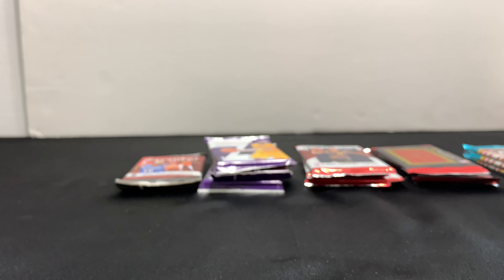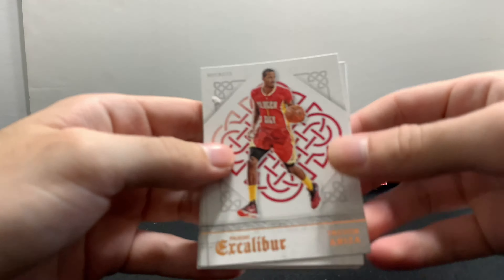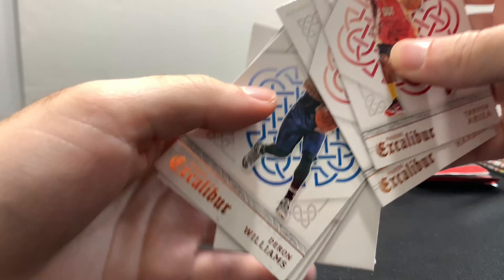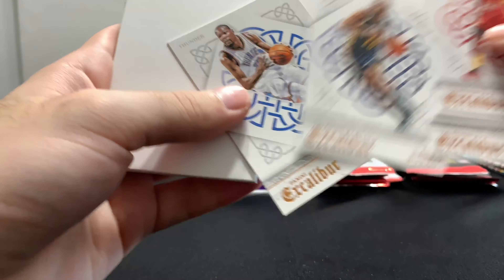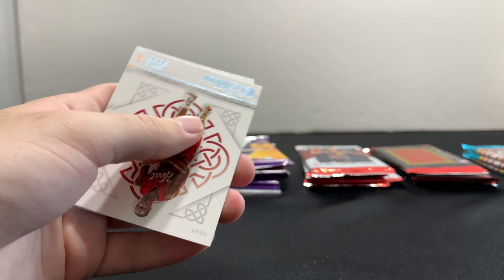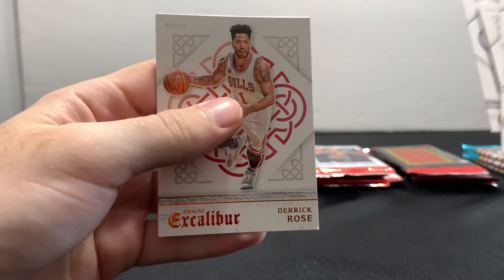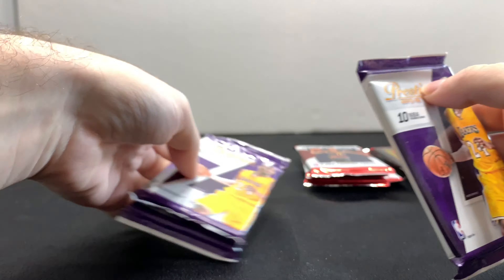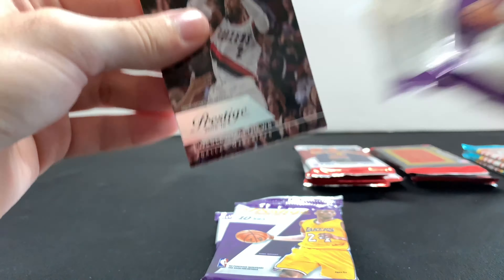So that was it for the older packs. Never opened any of these packs before so I didn't know what to expect. Trevor Ariza, James Harden, Kevin Durant, Chris Bosh, Paul George, and Derrick Rose. We're gonna do 15-16 Prestige next — all of these are thick as well, so let's see if we can get lucky with a jersey card for 50 cents. I have low expectations, we'll see what happens.